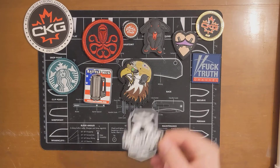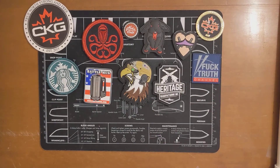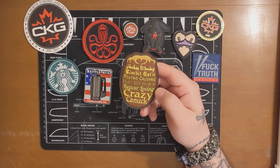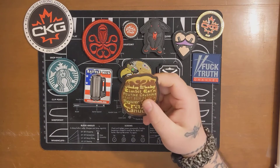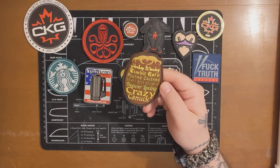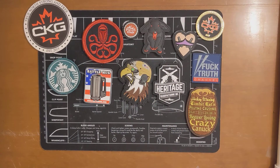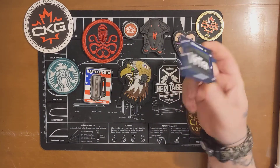We have a Heritage Manufacturing patch — this is an awesome one. Hockey-watching, timbit-eating, poutine-crushing, draft-beer-drinking, and beaver-loving crazy Canuck. Well, that sounds pretty much just like me, except I'm not a fan of hockey. Everything else I love. That's pretty badass. Then we got a Vertra.com 25th anniversary patch.